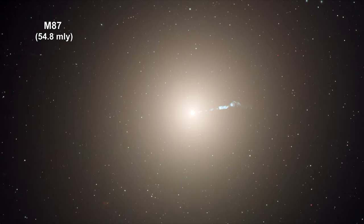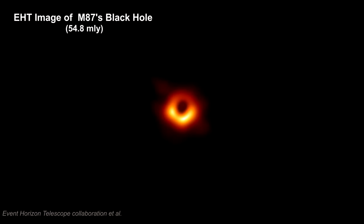In 2019, the Event Horizon Telescope, EHT for short, released an image of the supermassive black hole at the center of M87 that created and powers the M87 jets. This image represents the first direct visual evidence for a black hole. Basically, we're looking at an emission ring around a dark shadow.